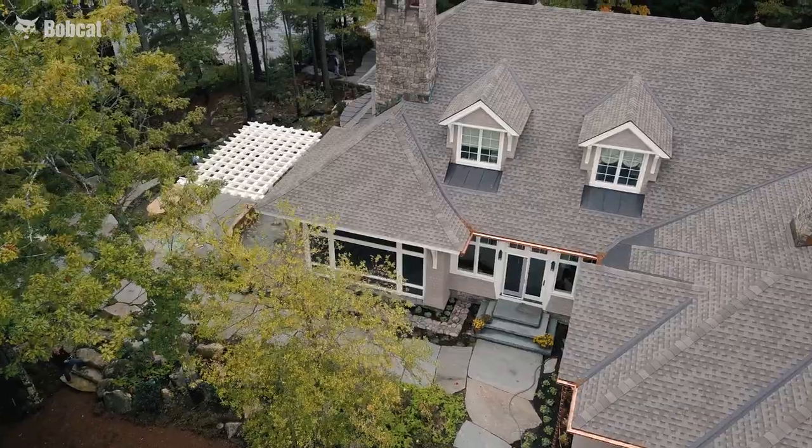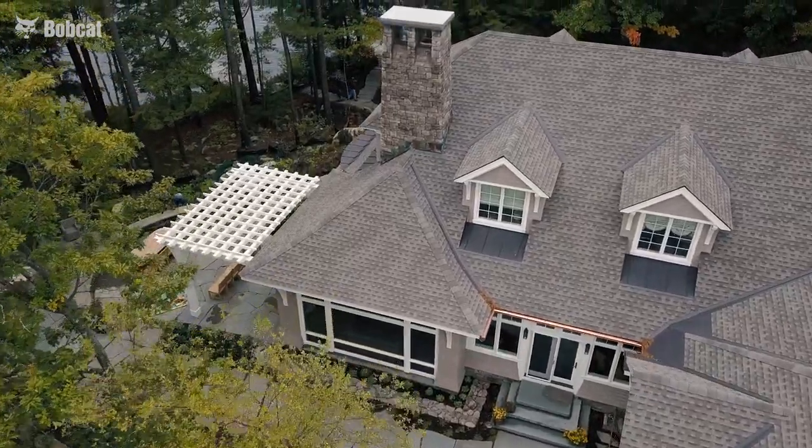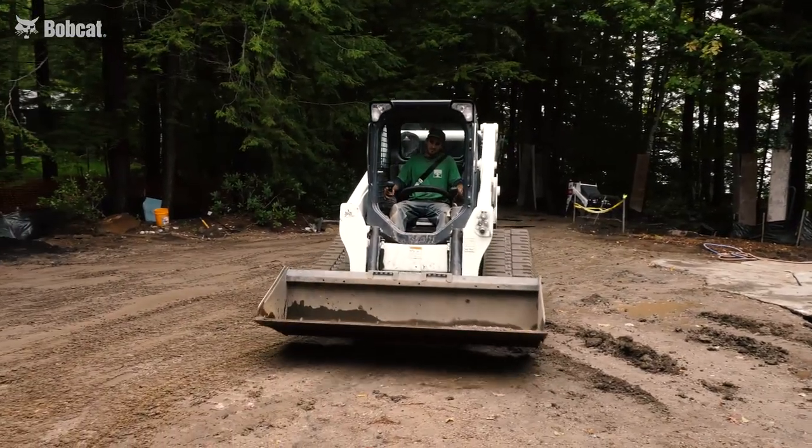I'm George Pelletieri. I'm the president, owner, and founder of Pelletieri Associates, Inc. We're a landscape architecture, construction, and fine gardening operation. We started the company in 1983.